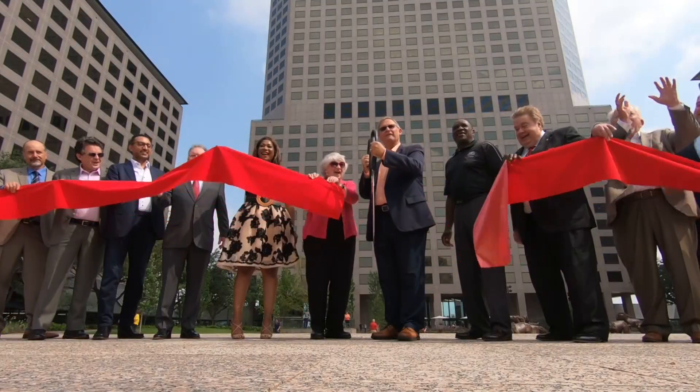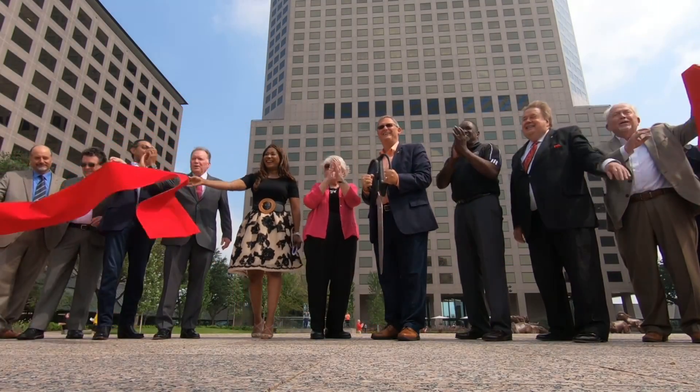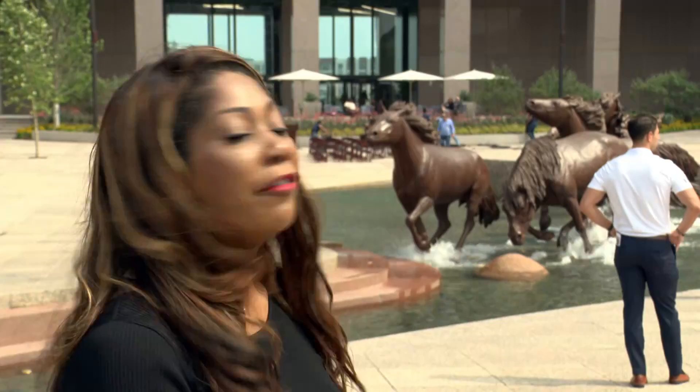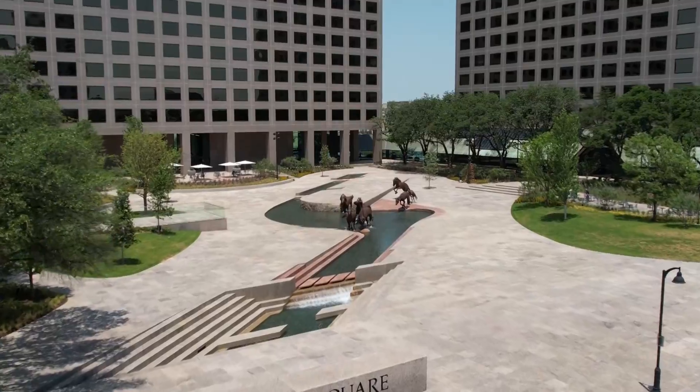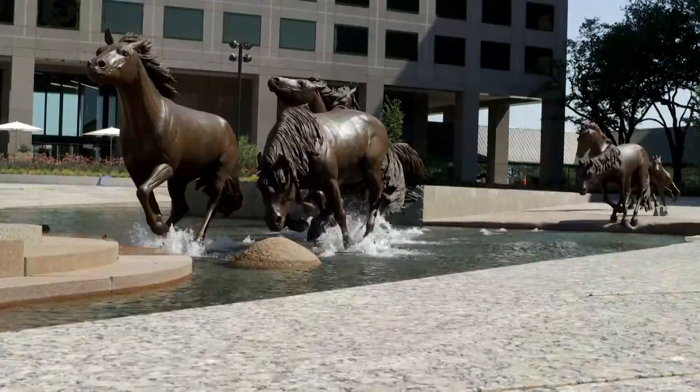Mustang Marvel. It is truly iconic. It's something awesome to see. Everything is my favorite feature. A reimagined Williams Square Plaza debuts, and we are showing you all of the upgrades and talking about the anticipated impact.